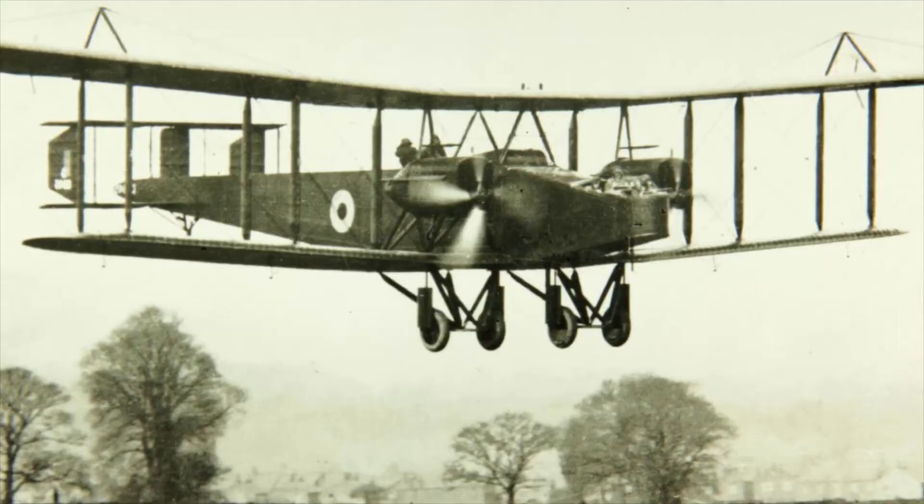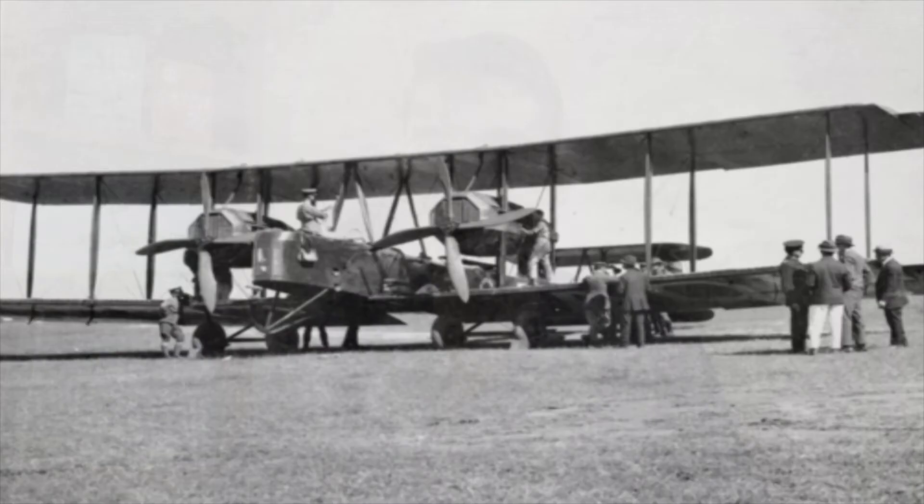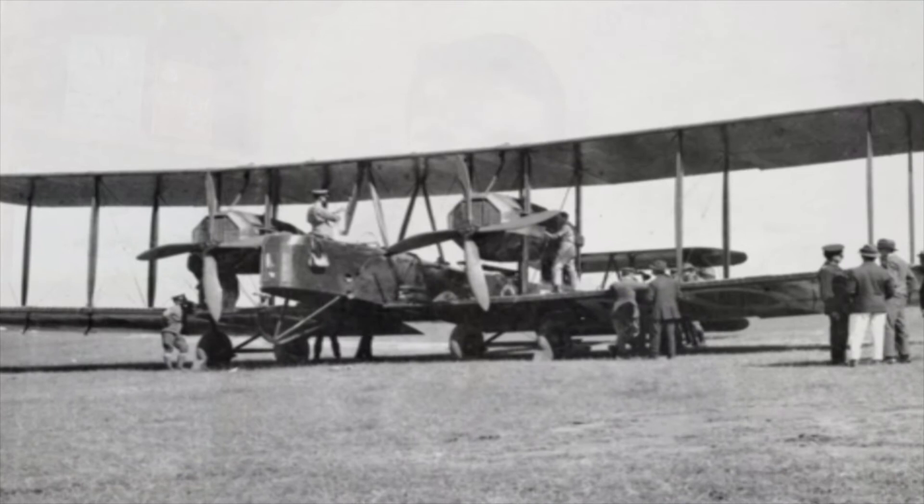Here it made a positive impression on officials, in particular when it proved that it could lift a heavier payload than its competitor, the Handley Page O/400, with only half the effective engine power. The Vimy was cleared to carry a bomb load of 2,500 pounds. However, engine problems beset the Vimy prototype, and by April it had been returned to Joyce Green.